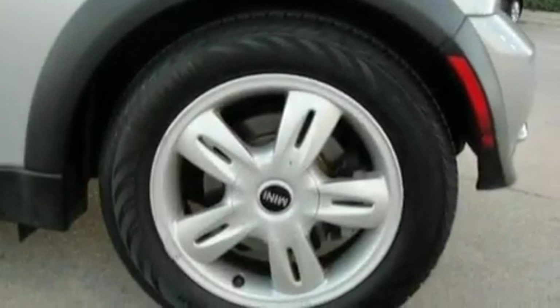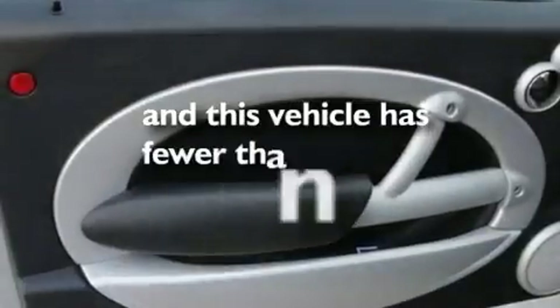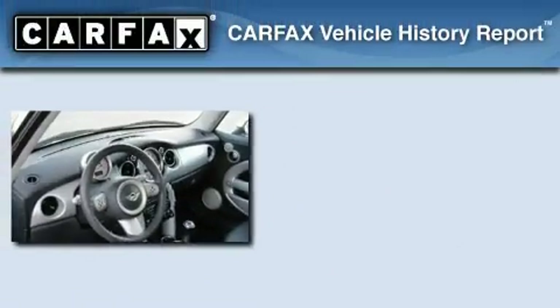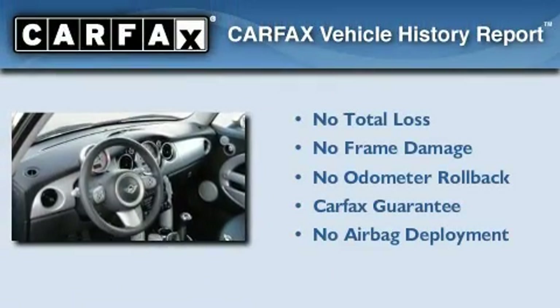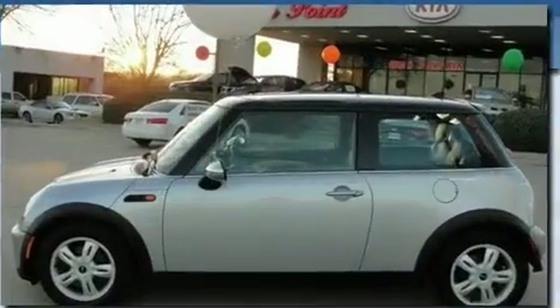Additional features include a sport suspension, alloy wheels, rear impact crumple zones, and a rear window defroster. This vehicle has fewer than 45,000 miles on the odometer. This Mini also qualifies for the Carfax buyback guarantee. Contact us today to arrange your test drive.